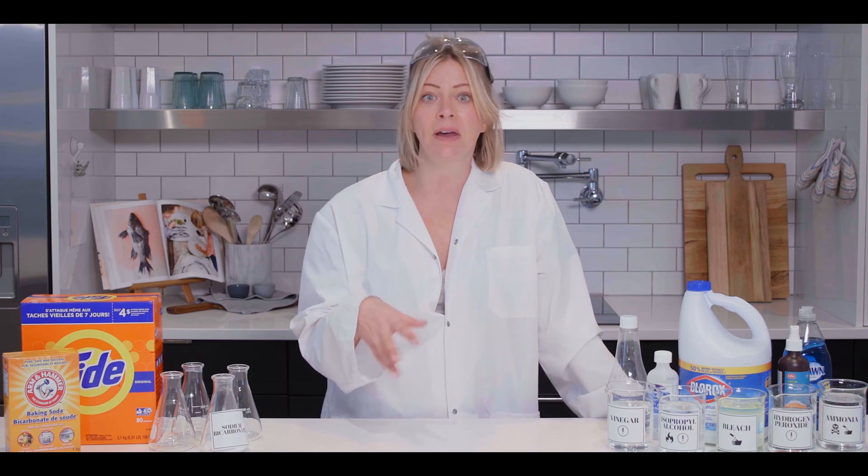And even though some of these things seem like they're harmless, when we mix them together, they can be incredibly dangerous. So we wanna make sure that you're being safe, you don't hurt yourself, and you don't wreck your stuff.